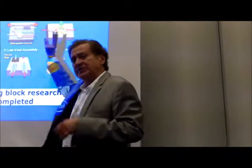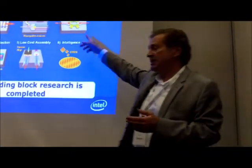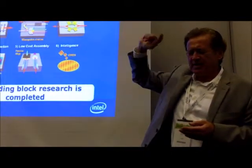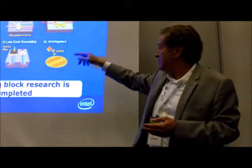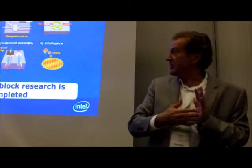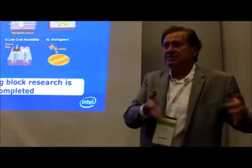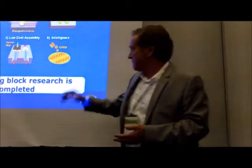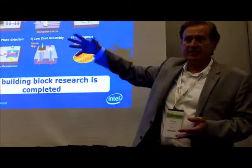Low cost assembly — we've solved all these problems now. When we started, the state of the art for modulation was 20 megahertz. Our first modulator was one gig. A year and a half later, we were 10 gig, and then a year after that, 40 gig. We're doing things like V-grooves in the silicon so you can attach fibers. We're automating the manufacturing. We can make a million CPUs a day, but these are somewhat different devices.